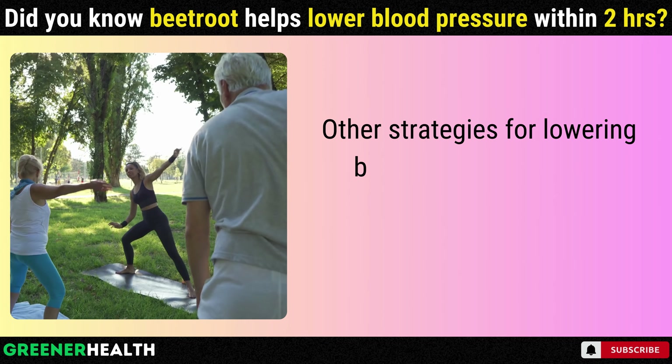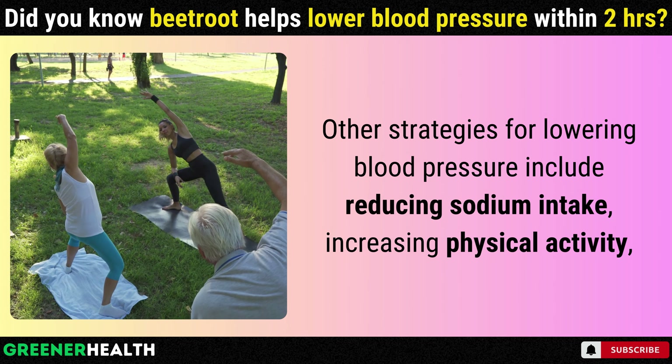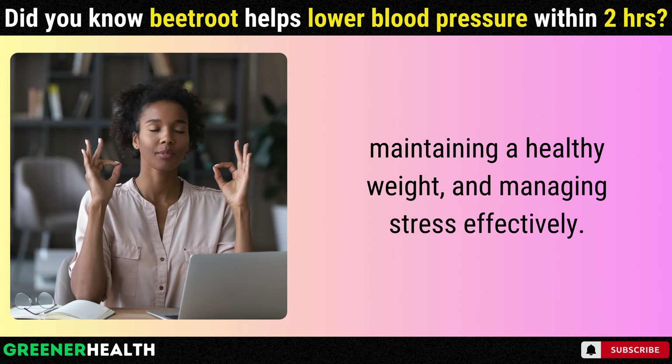Other strategies for lowering blood pressure include reducing sodium intake, increasing physical activity, maintaining a healthy weight, and managing stress effectively.